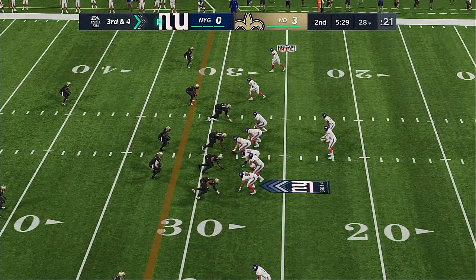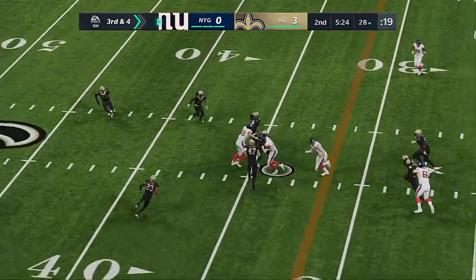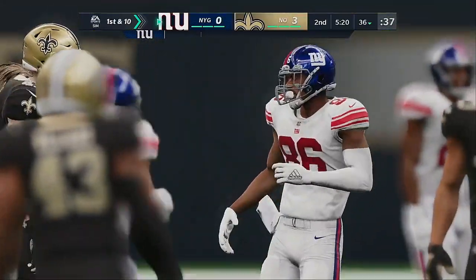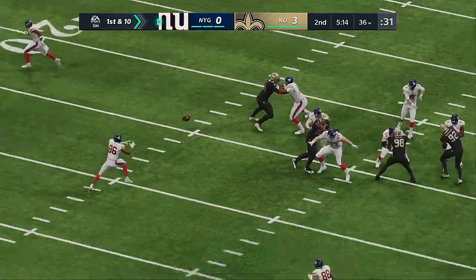They face a third down and four after that incompletion on second down. Operating from the gun, Jones — catch made by Slayton, and he will have a Giants first down. They needed four, he doubled that, winding up getting eight. His first catch, good for eight and a first down.